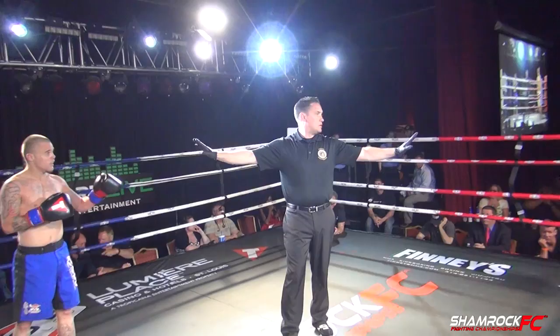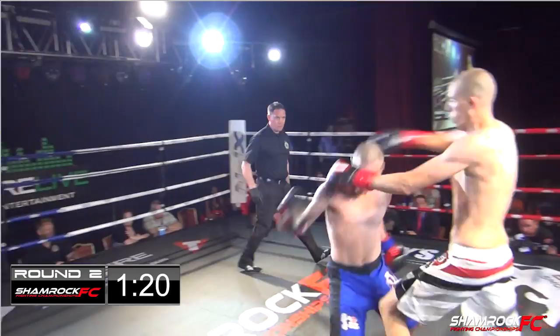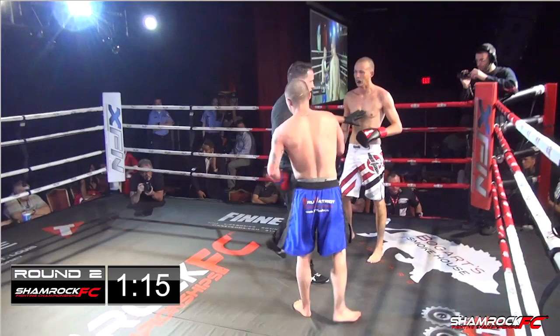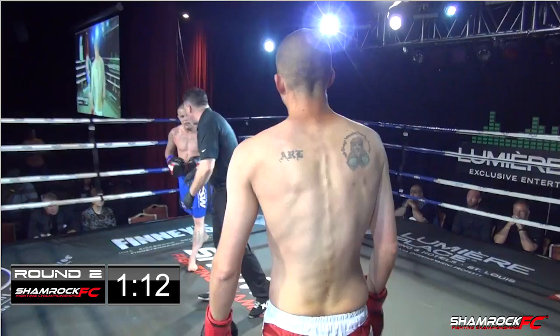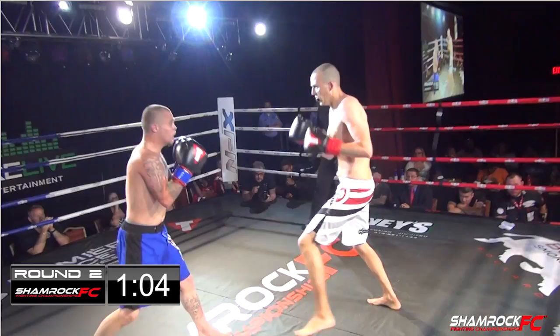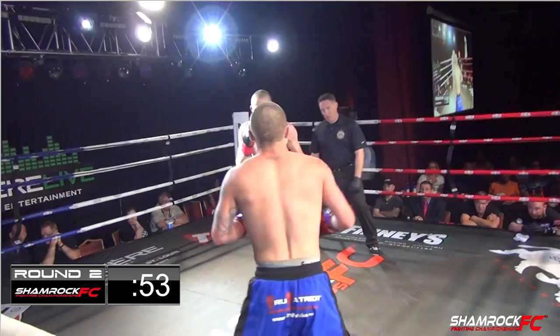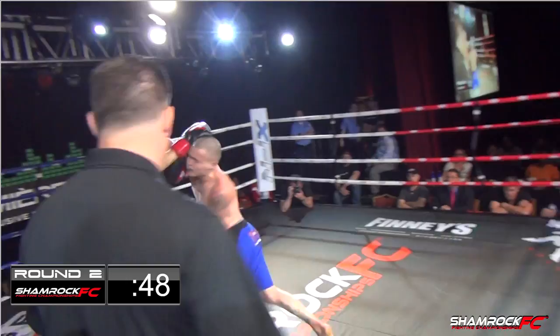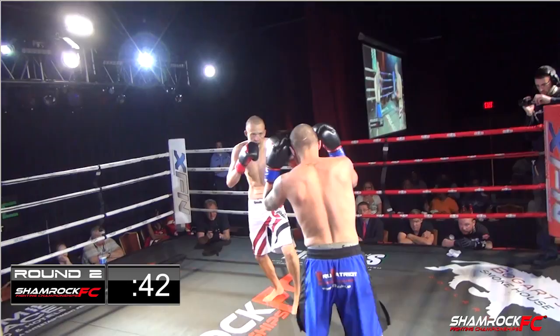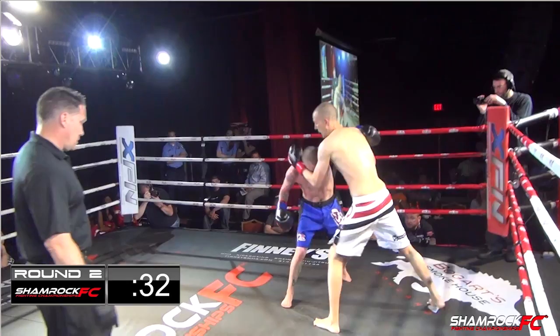Here we go with round two, a quick touch of the gloves. Lazzarini lands with a leg kick, moving forward again with big hands coming. Lazzarini is just doing a clinic here using that reach. He needs to stay long — now he's letting Evans get on the inside. Lazzarini needs to use those long kicks; his legs are much longer than his arms, and his arms are much longer than Evans'. Evans seems to be very winded here, that mouth is open. Big right hand from Lazzarini.